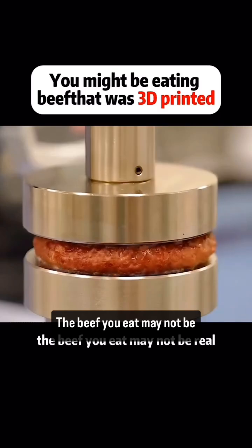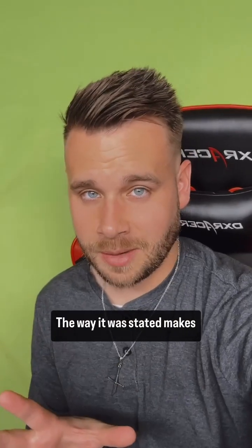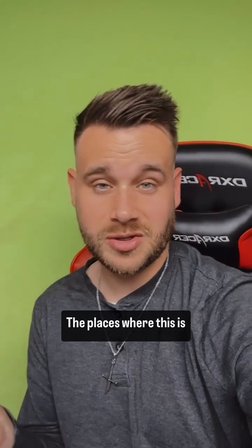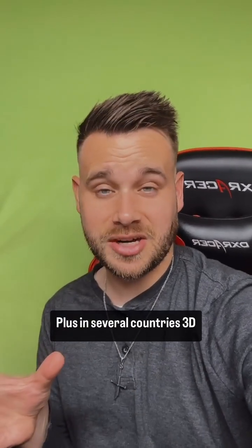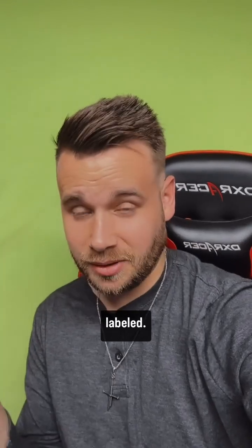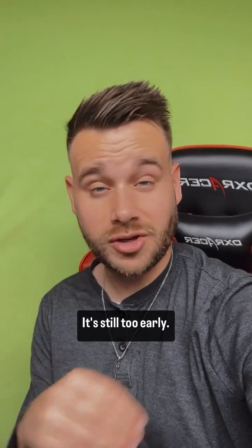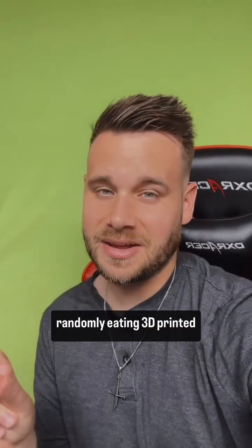Back to that first claim: 'The beef you eat may not be real.' The way it was stated makes it sound like you could be eating 3D printed meat without even knowing — but that's not the case. The places where this is available are very limited, and in several countries, 3D printed meat has to be labeled. In others, the sale of this type of meat isn't even authorized yet. It's still too early, so for now, you're not randomly eating 3D printed meat.